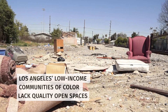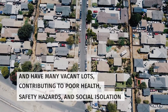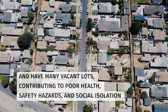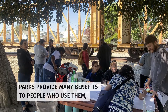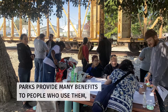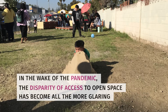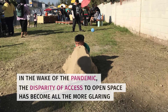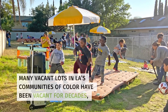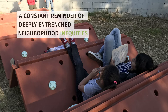Los Angeles' low-income communities of color lack quality open spaces and have many vacant lots, contributing to poor health, safety hazards, and social isolation. Parks provide many benefits to people who use them, but many residents lack park access in their neighborhood. In the wake of the pandemic, the disparity of access to open space has become all the more glaring. Many vacant lots in LA's communities of color have been vacant for decades, a constant reminder of deeply entrenched neighborhood inequities.